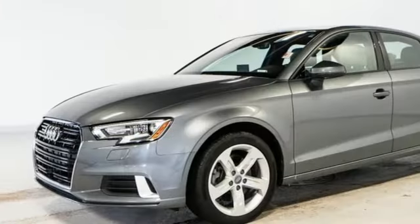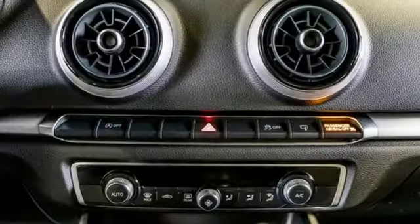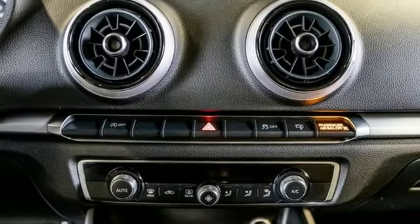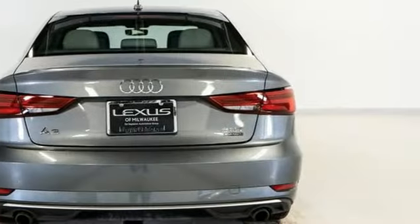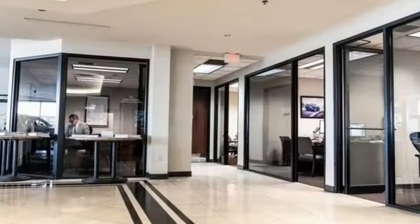Wireless audio streaming, dual zone climate control, Bluetooth, first and second row express open and close sliding and tilting sunroof, intercooled turbo inline four cylinder engine, gas pressurized shocks.